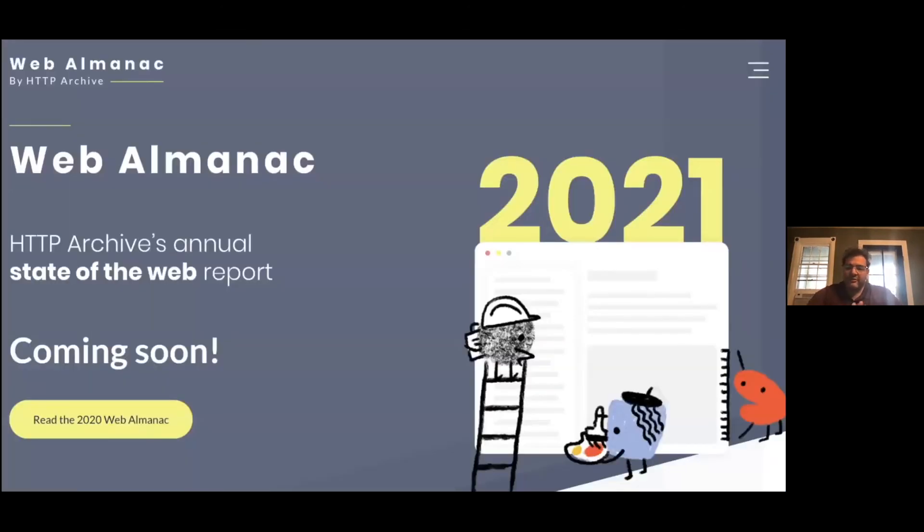The HTTP Archive Web Almanac is a community-authored e-book we're working on right now. There are around 100 or more contributors — authors, analysts, translators, developers, and so forth. The 2021 edition is coming out later this year, in December. You can read the 2020 Web Almanac at almanac.httparchive.org. If stats like this are interesting to you, I encourage you to check it out.